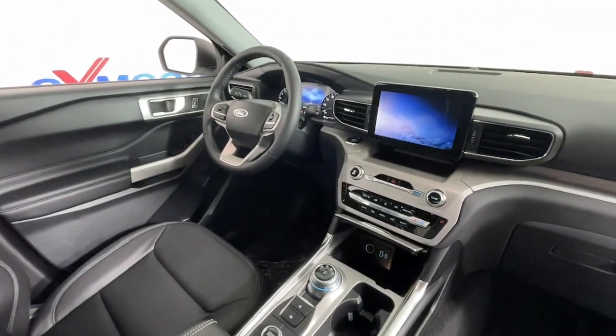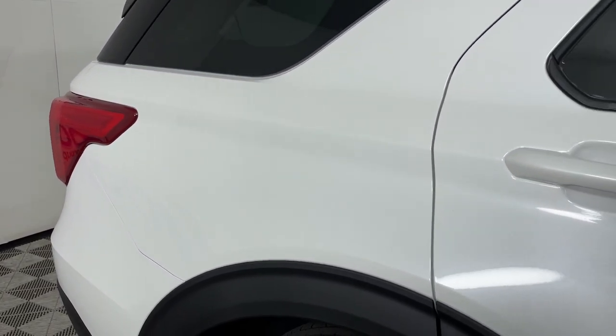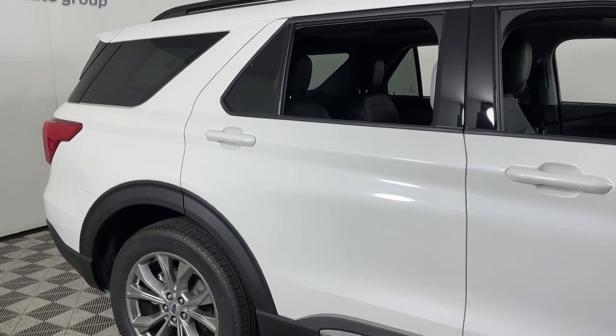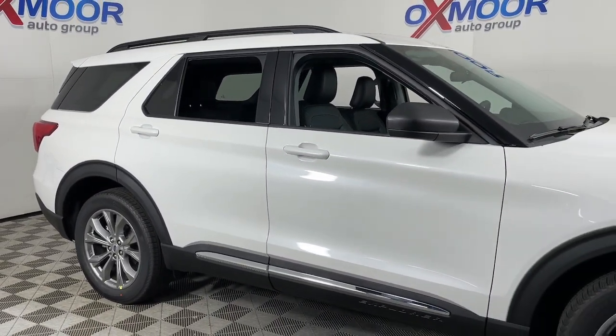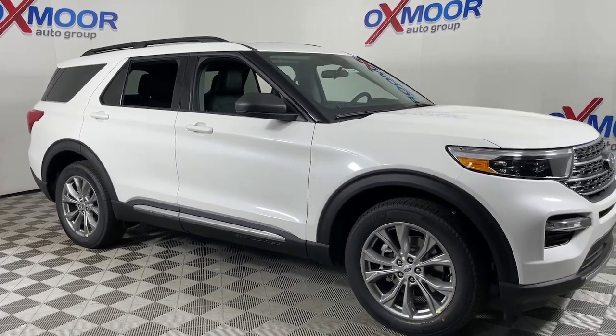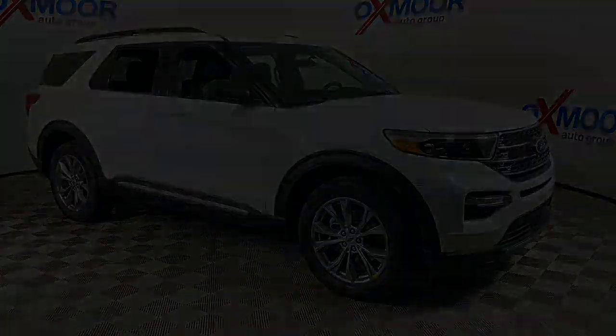Hardworking meets tall, bold, and handsome in this capable Explorer. Come in for a test drive today and see for yourself. Our professional staff looks forward to giving you excellent service. We'll see you next time.